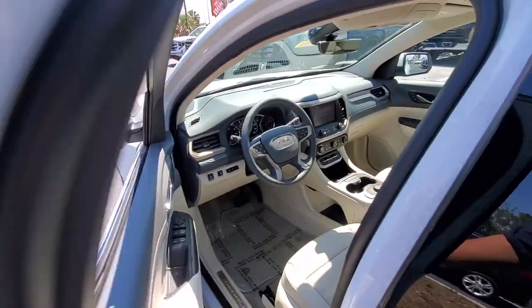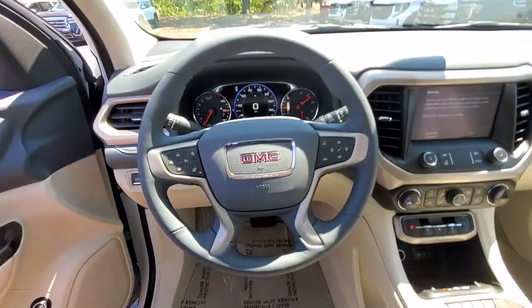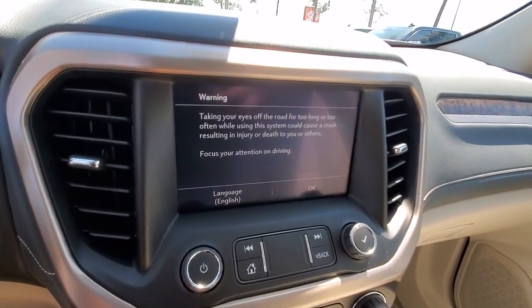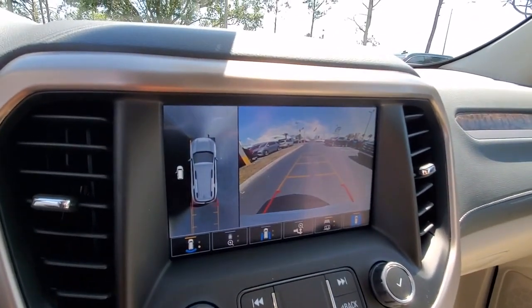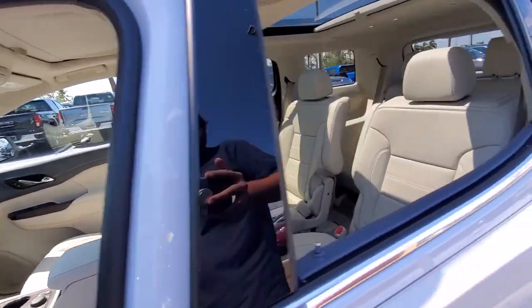These are just some of the great options this vehicle comes with: wireless Apple CarPlay and/or Android Auto, keyless entry, sunroof/moonroof, navigation system, heated driver's seat, rear camera mirror, fog lamps, premium sound system, and adaptive cruise control.